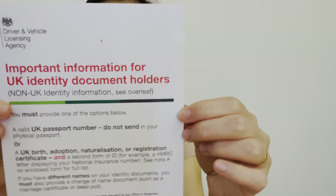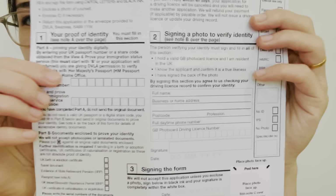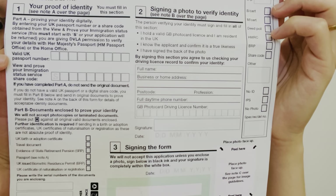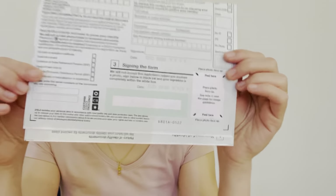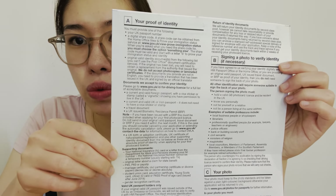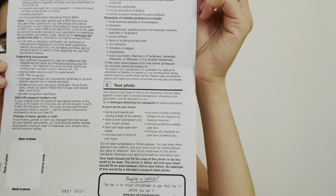The back portion will be this one too. Let's just check what is written in here. There is signing the form and the photo. At the back, it's just the instructions on what you will put in parts A, B, and C.